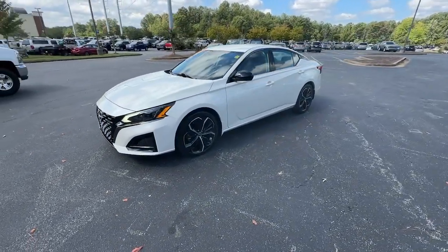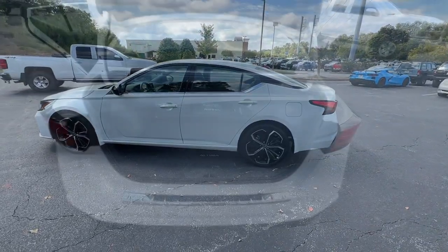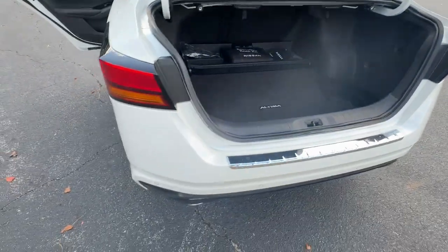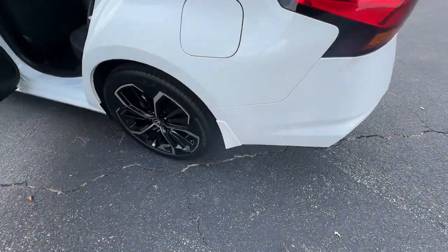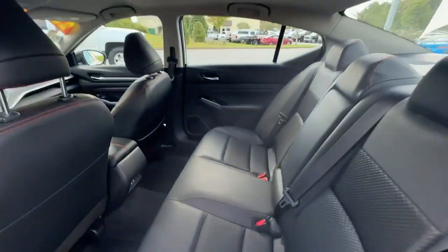These are just some of the great options this vehicle comes with: intelligent auto on-off high beams, pre-collision system, lane departure warning, keyless entry, backup camera, keyless start, satellite radio, remote engine start, alarm, and Bluetooth connection.